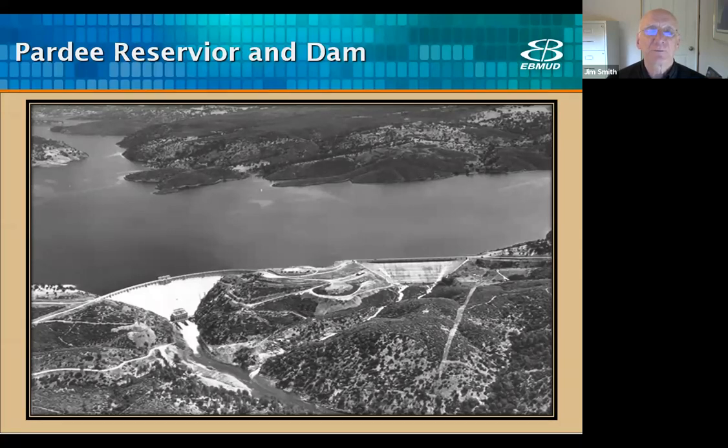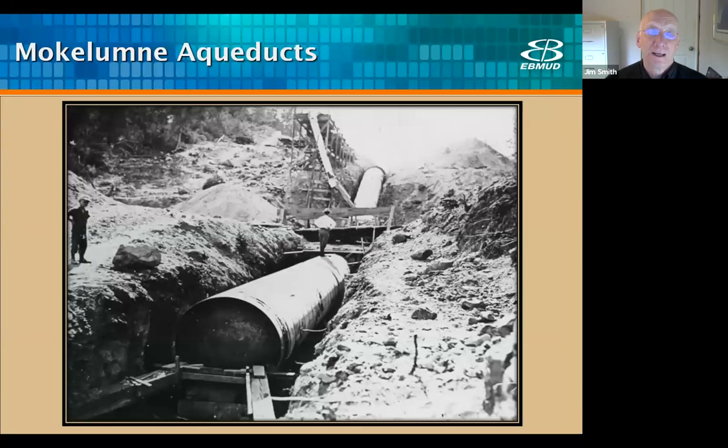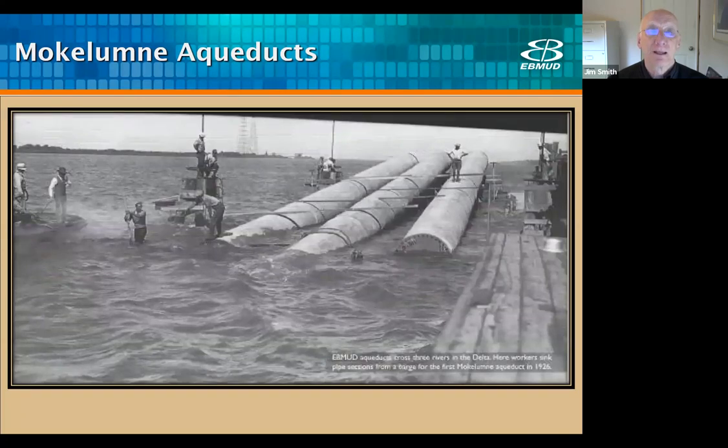Pardee Dam impounds water from the Mokelumne River, has a capacity of 66 billion gallons, and the size of the reservoir helps improve raw water quality since muddy or turbid water entering the reservoir has a chance to settle due to the long retention time. The first Mokelumne Aqueduct was completed in 1929. Building a 90-mile pipeline across California with 1920s technology was a difficult task — the project started in 1926. The first pipeline is 61 inches in diameter. They also had to run a section across the delta, which would have been a challenging task. The second aqueduct was added in 1949, and the third was completed in 1963.